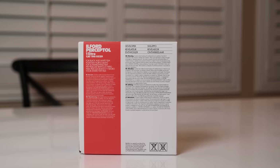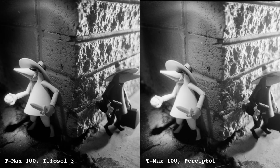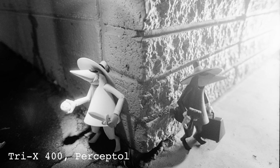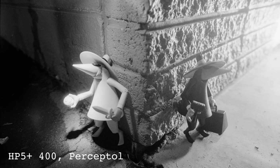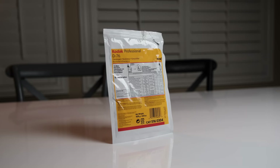That covers most of the liquid developers I compared, though we'll come back to one more liquid developer at the very end. First, I want to turn our attention to some of the powder developers. The first powder developer is actually a good one to compare to Ilfosol 3, and that is Ilford's Perceptol. Like Ilfosol 3, Perceptol is designed specifically for fast speed films, but where Ilfosol was designed for sharpness, Perceptol is designed for fine grain. They have similar shelf life, but Perceptol costs around twice as much as Ilfosol. One of the drawbacks of Perceptol are the development times, which are extremely long.